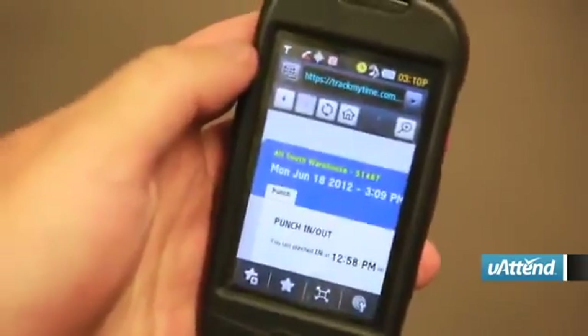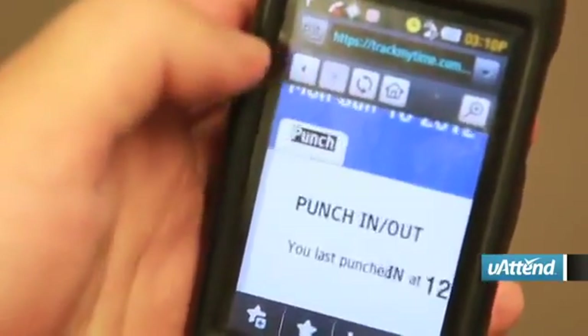Also, with the advent of iPhones and smartphones, employees are able to be clocked in with a geotag of the location they're at.